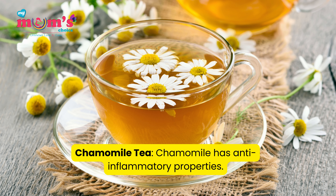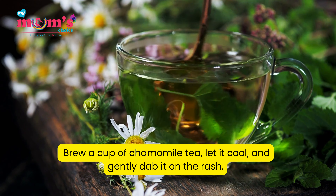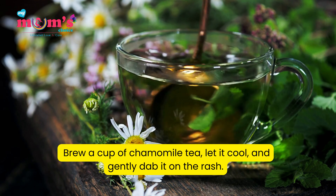Chamomile tea: Chamomile has anti-inflammatory properties. Brew a cup of chamomile tea, let it cool, and gently dab it on the rash.